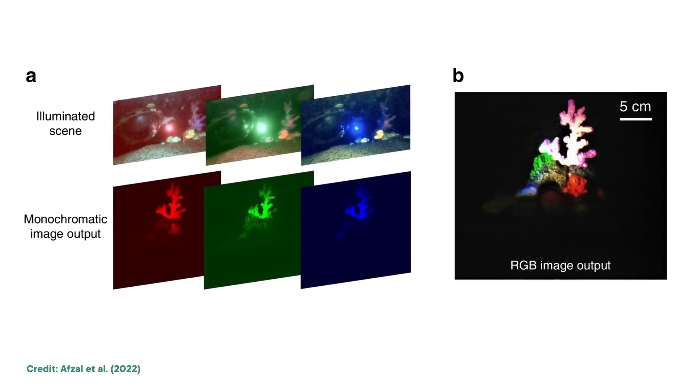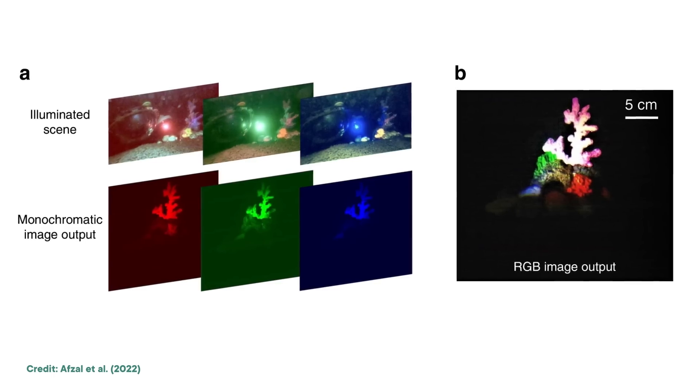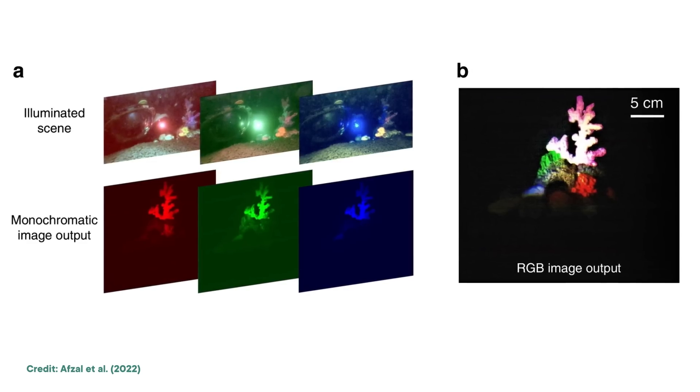But the team figured out how to capture color images by taking three pictures in a row with three different LED flashes — red, green, and blue — and then overlaying them on top of each other to create the perfect photo. It also uses sound to transmit data. The prototype can only reliably send data about 40 meters away, so it's not something deep sea explorers will be using this weekend. But the technique requires a lot less energy than traditional methods, and it promises to be a breakthrough when they perfect it.